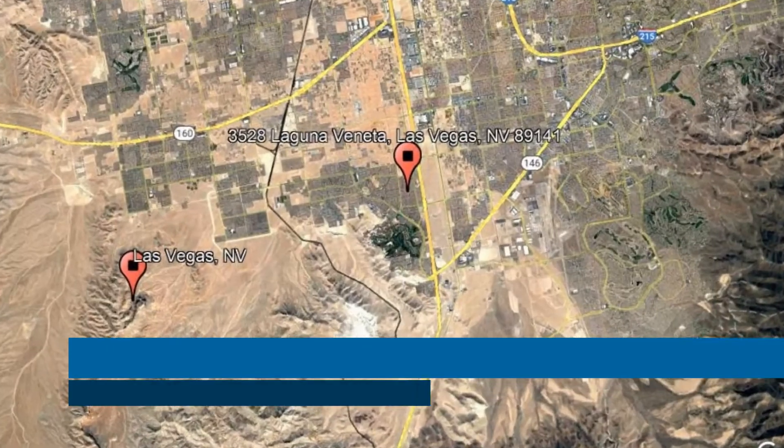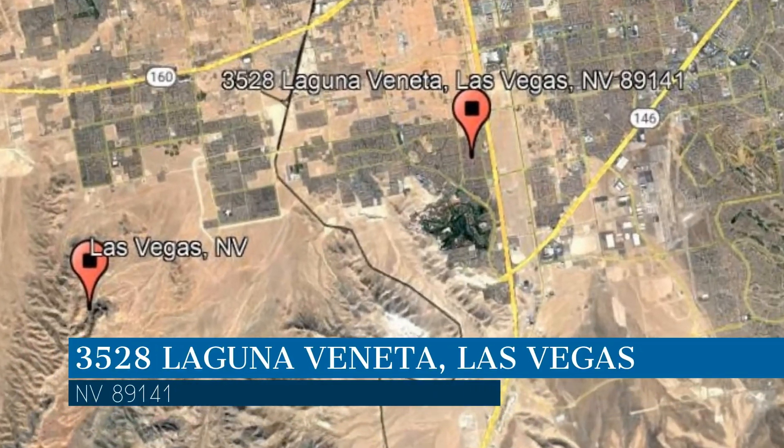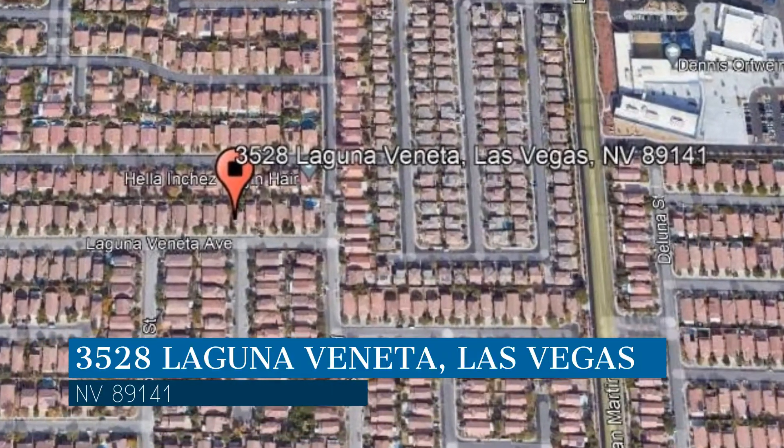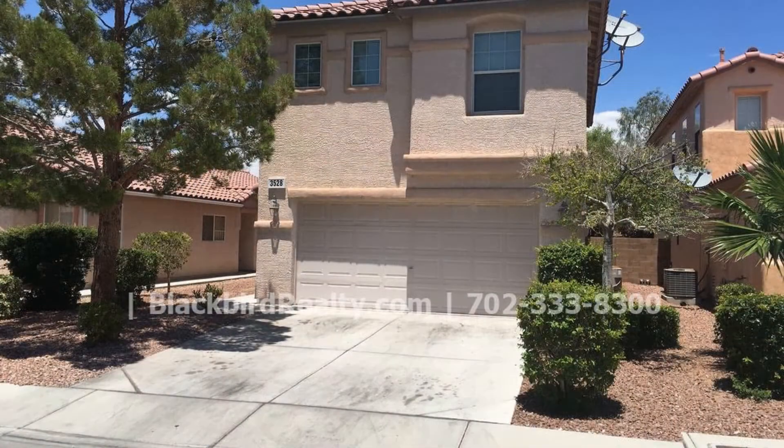This property is located at the address on your screen. We are Blackbird Realty and we are a leader in Las Vegas property management. Please enjoy this virtual tour.